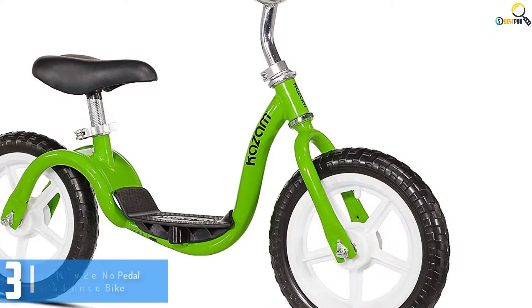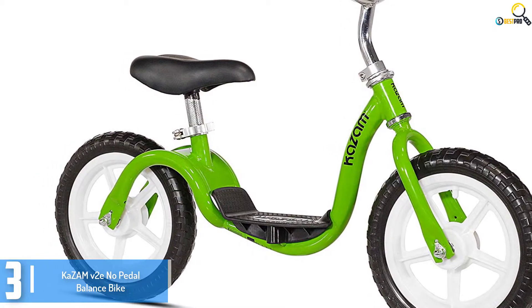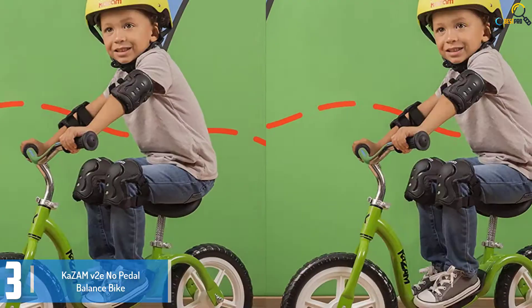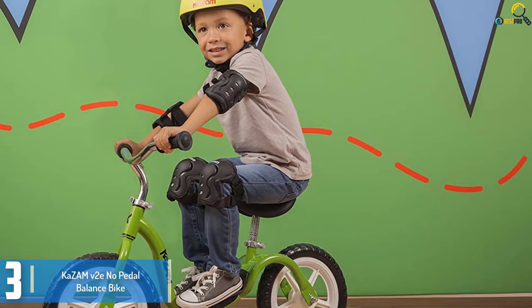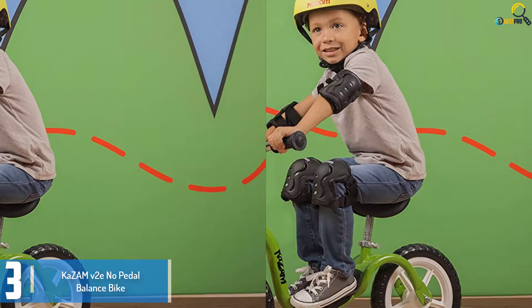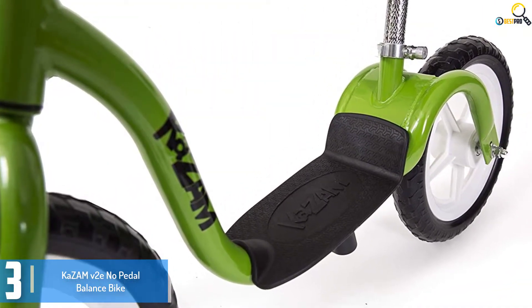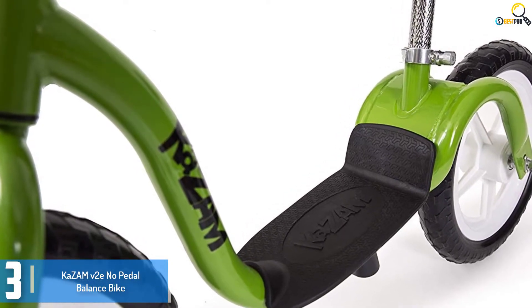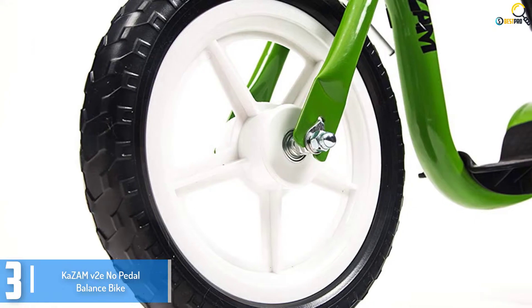At number 3, we have the Chasm V2e No Pedal Balance Bike. It is designed keeping the growing needs of your little ones in mind. It's a well-constructed and easy-to-assemble balance bike suitable for 2 to 5 year old children. This small cycle has an eye-catching design that makes it stand out from most other brands. Featuring a footrest platform, this bike provides an awesome riding experience and joy for your growing kids.